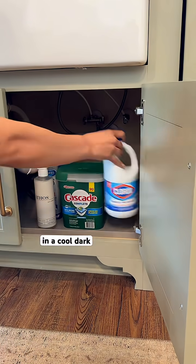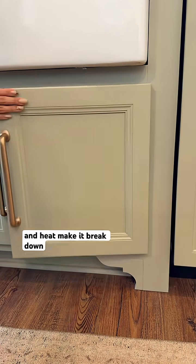Make sure you store bleach in a cool, dark place, because sunlight and heat make it break down faster. Bleach can be helpful, but only when it's used the right way. Stay safe, not sorry.